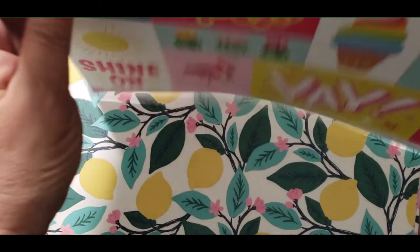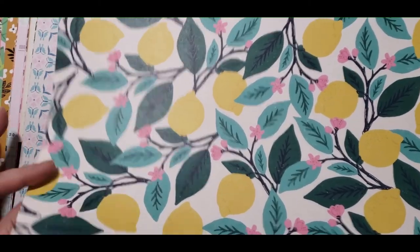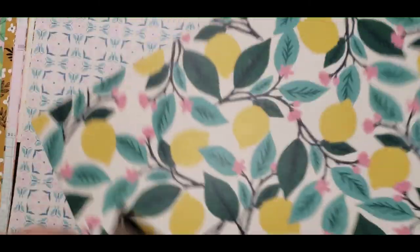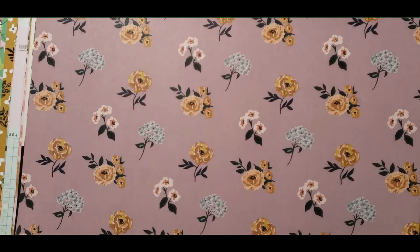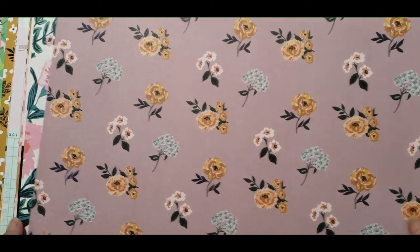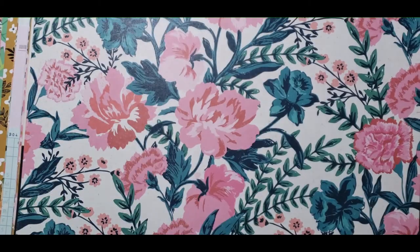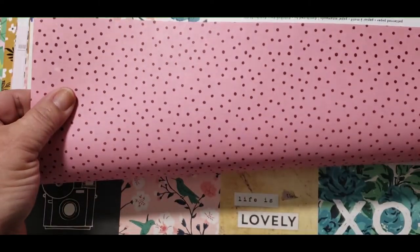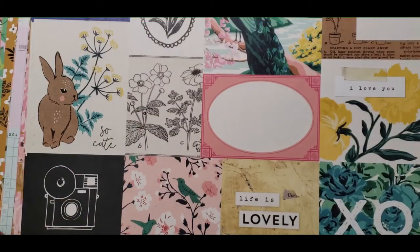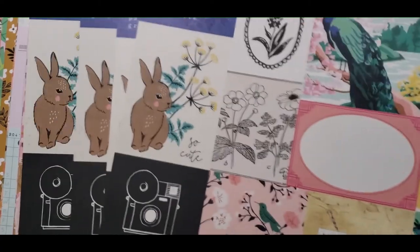So if you didn't want to use the cut-aparts you could use the back side. This one is Maggie Holmes Flourish — I only had one of these. This one is Sunny Days — there was only one of these. This one is Maggie Holmes Heritage, and this is Maggie Holmes Flourish — really pretty, I love the floral. This one is also Flourish, and I got four of these.